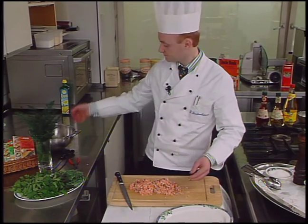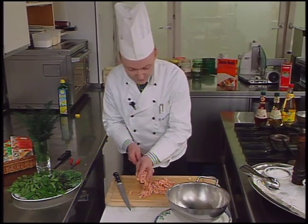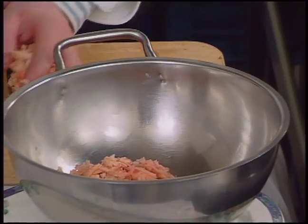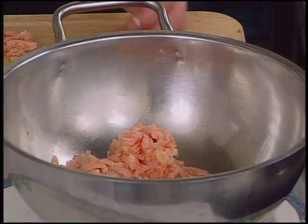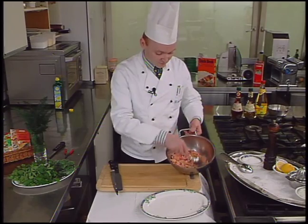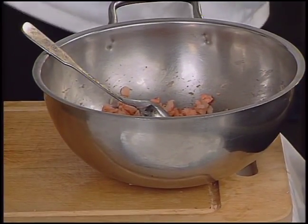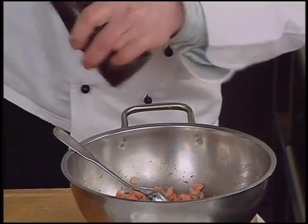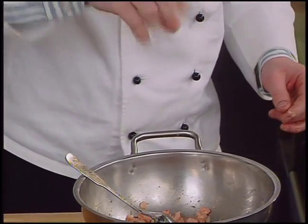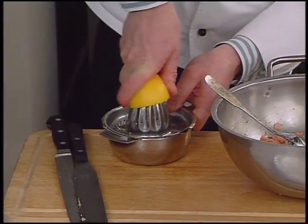The trout is seasoned with freshly ground pepper, salt, and freshly squeezed lemon juice. The chef adds pepper from the mill, a little salt, then lemon juice — naturally only the juice without seeds.